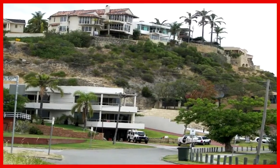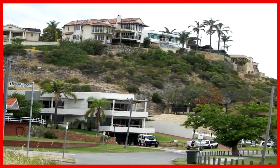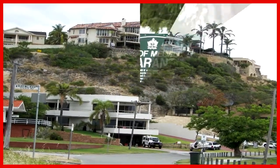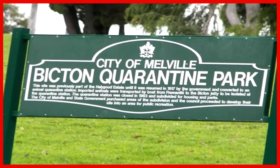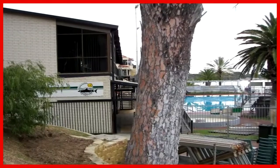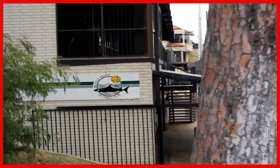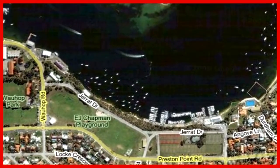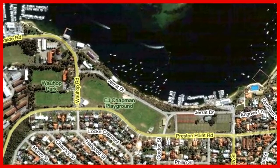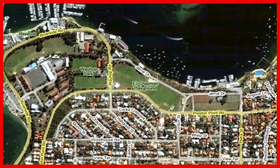We've reached the end of the reserve and are getting back to roads. We passed by Bicton Quarantine Park and reached the public pool. We will now follow the river along Jared Drive and Riverside Road, past another yacht club.